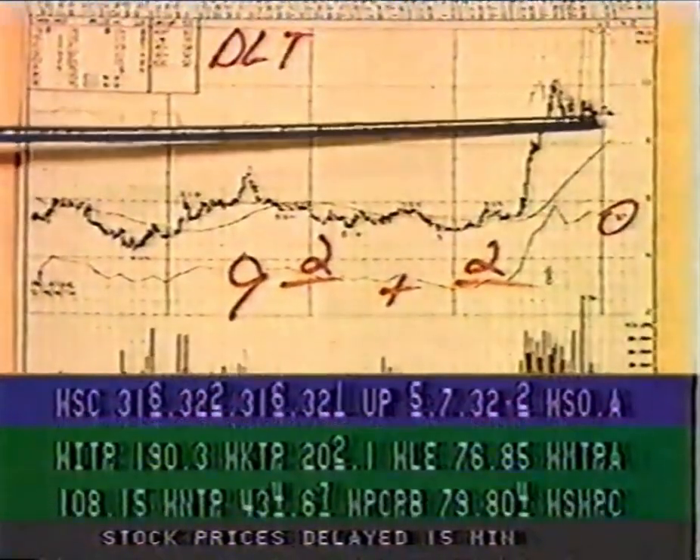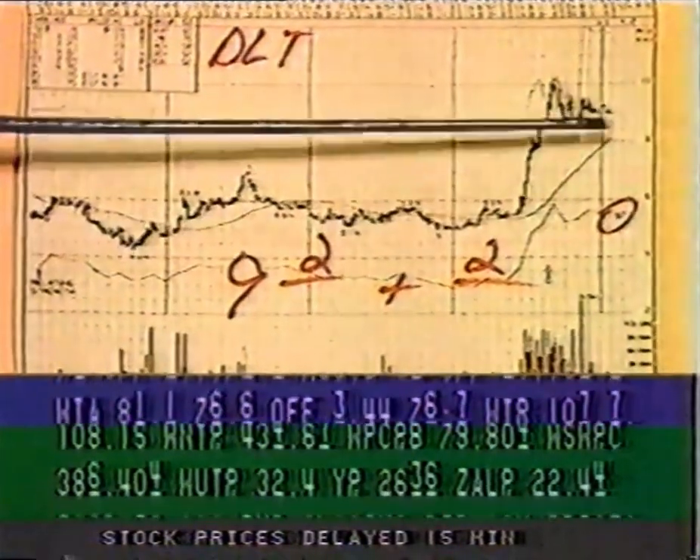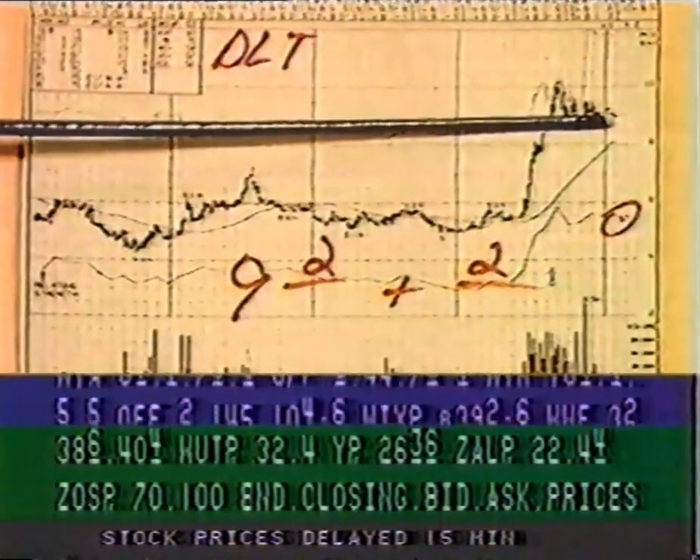Deltona Corporation — this company's stock has a relative strength of 97. The issue closed at nine and a quarter, up one quarter of a point.